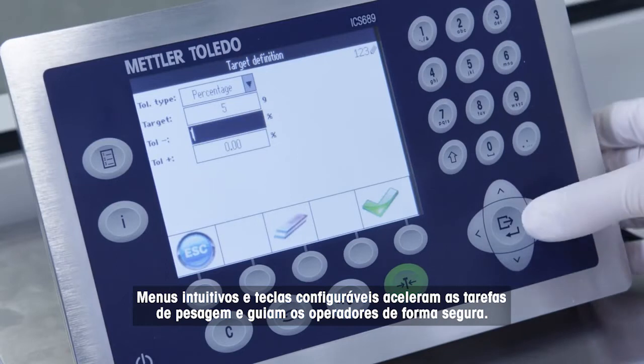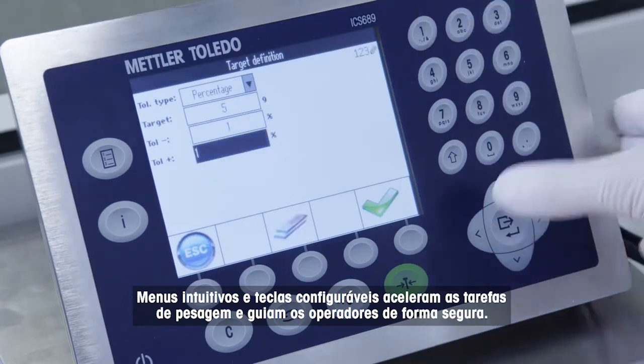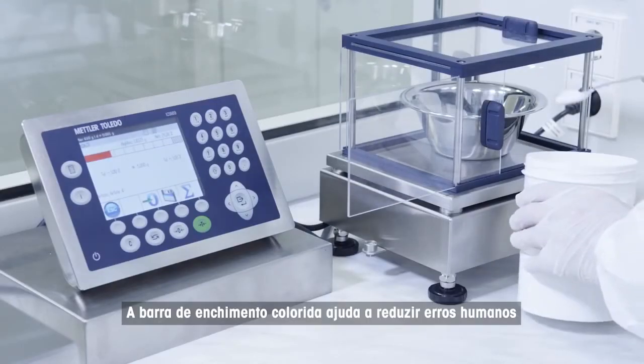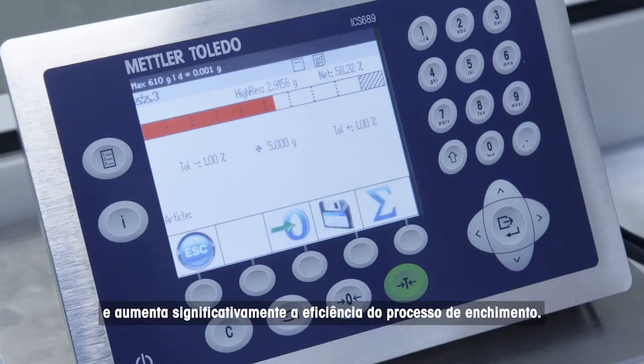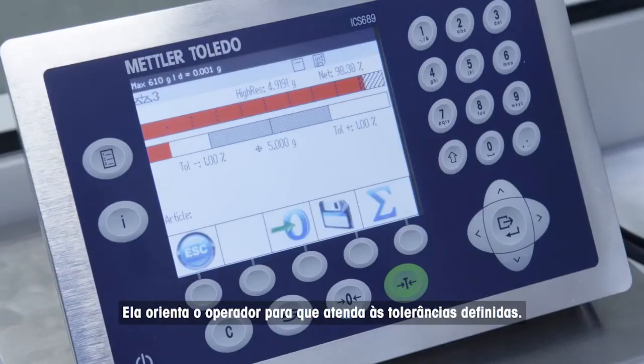Intuitive menus and configurable soft keys speed up weighing tasks and securely guide operators. The colored filling bar helps to reduce human errors and significantly improve filling process efficiency, guiding the operator to meet the defined tolerances.